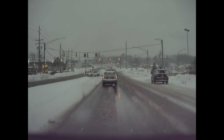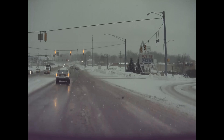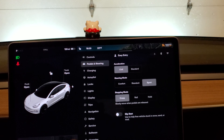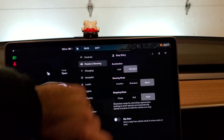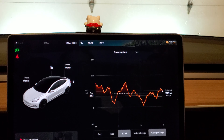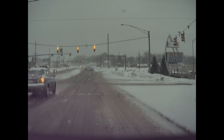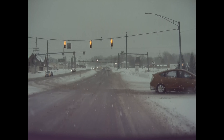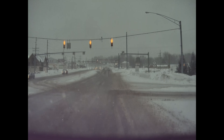The only thing that weirded me out a little bit: if you have it on hold mode, when you let off the gas the regenerative braking will catch the rear end a little and you'll feel a slight slide in the back. But it never throws you completely off — it just takes a little getting used to.